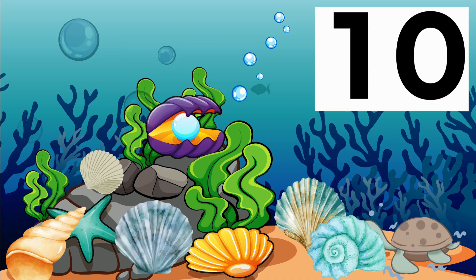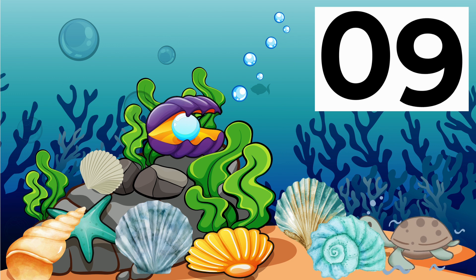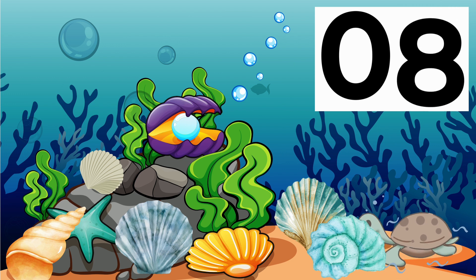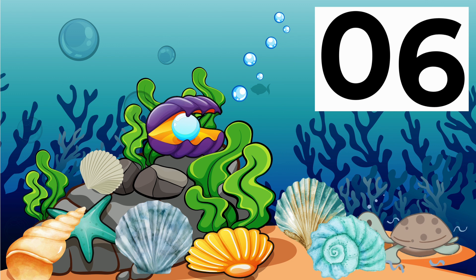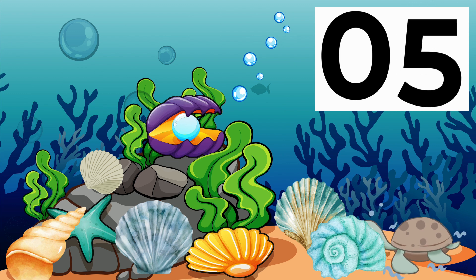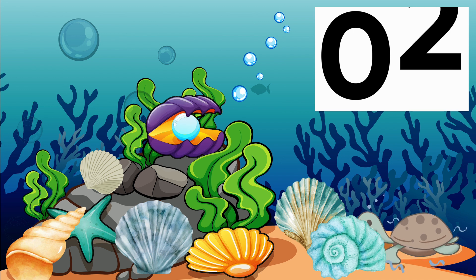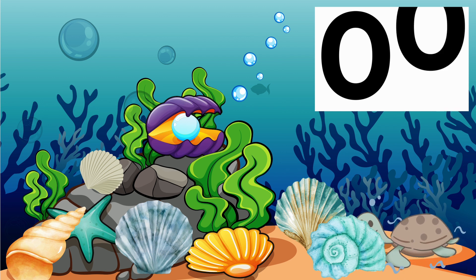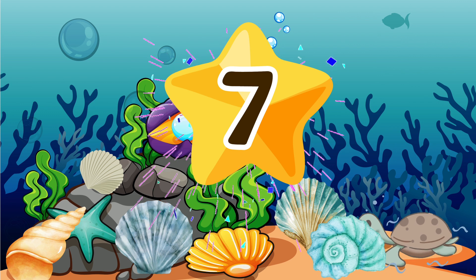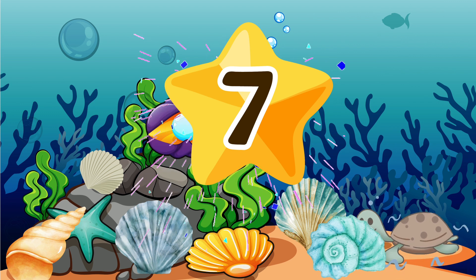How many shells can you count? 9, 8, 7, 6, 5, 4, 3, 2, 1, 0 — seven shells! Did you get it right?